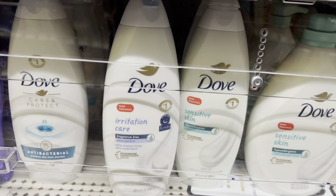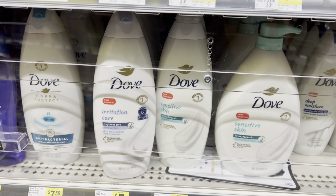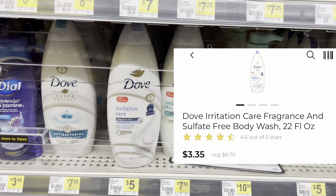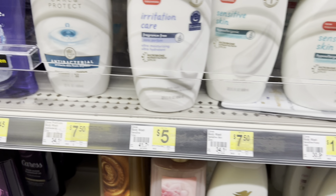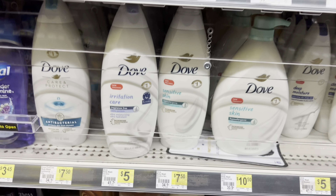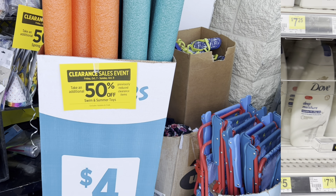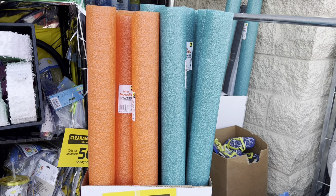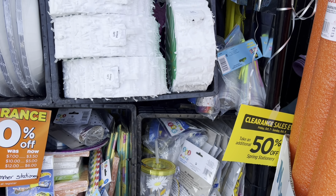I found one more item on clearance that is still sitting with the regular items: this Dove Irritation Care. It's only the one that says 'Irritation Care' that's on clearance, coming up three dollars and thirty-five cents, which is a really good deal because the other ones are seven dollars and fifty cents. So three thirty-five is not a bad deal if you use the Irritation Care Dove.